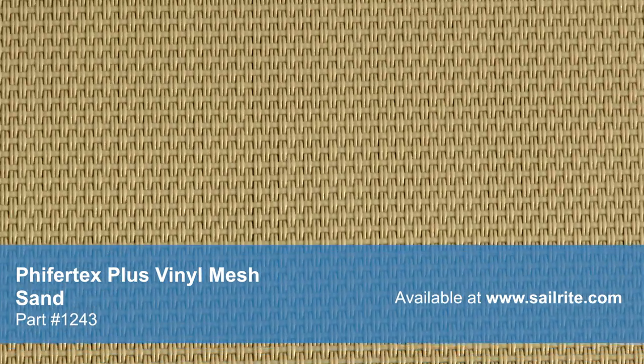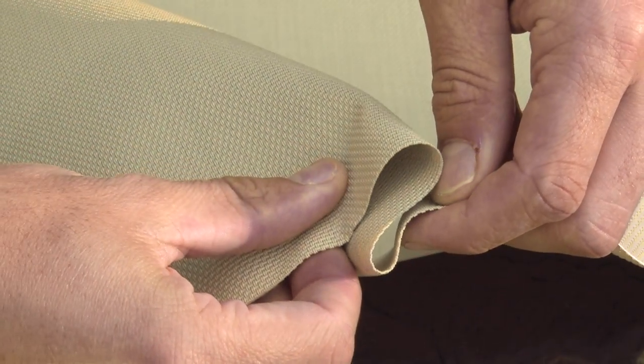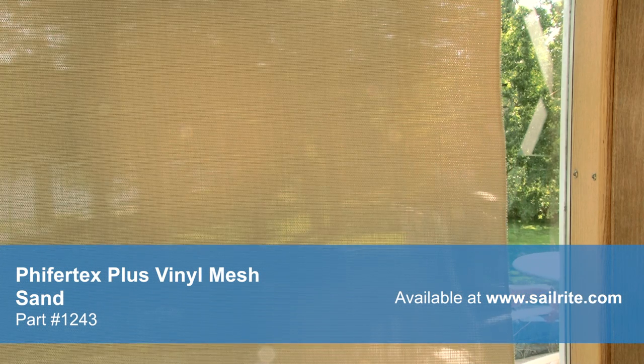This designer mesh fabric is used extensively in interior and exterior applications. It is ideal for harsh climates, making it the perfect choice for sunshades and other outdoor applications. As a window covering, Pfeiffertex Plus allows minimal light to filter through for interior light ambiance, while adding privacy. Pfeiffertex Plus Mesh provides a 90-95% shade factor.